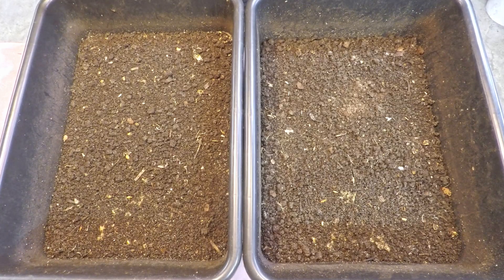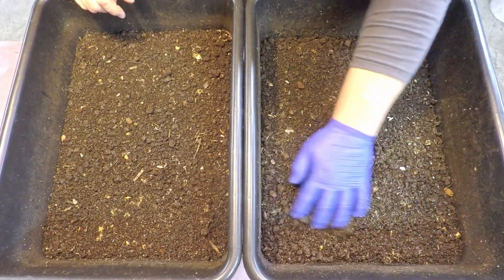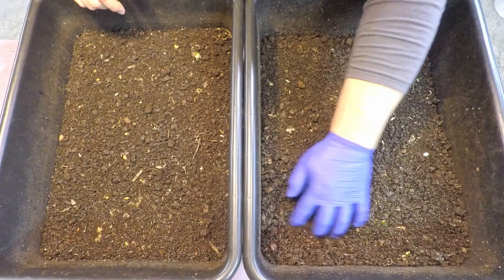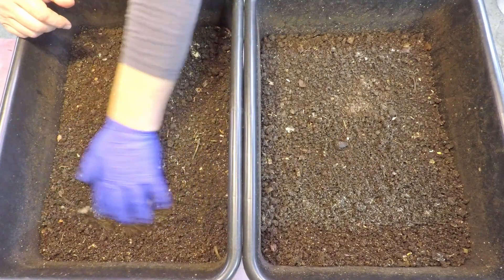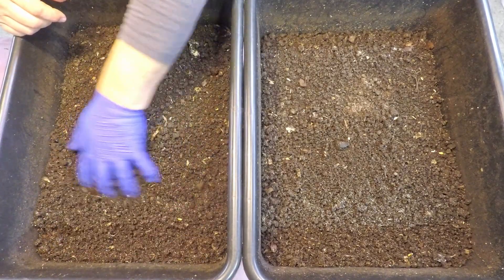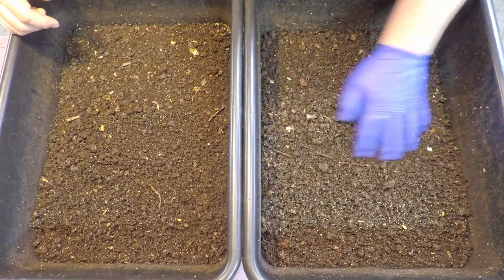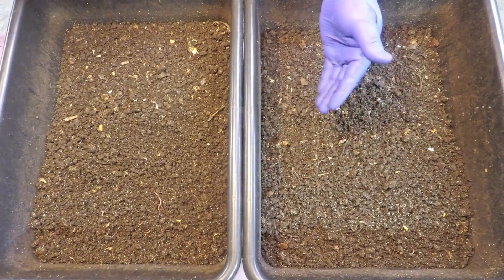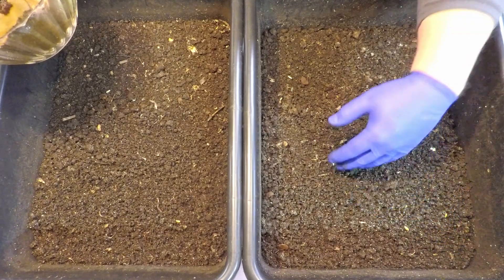Those springtails sure did a number on both the worm chow and the paper, but as you can see the springtails were no longer all over the paper — they were apparently back down in the bedding where the moisture and food are. I was definitely curious to see how that plays out. I've seen other channels do similar day-by-day accounts and I thought we'd do the same here. I liked it so much I figured I'd do a complete repeat of the whole thing, reusing that damp piece of newspaper that was sitting out here.